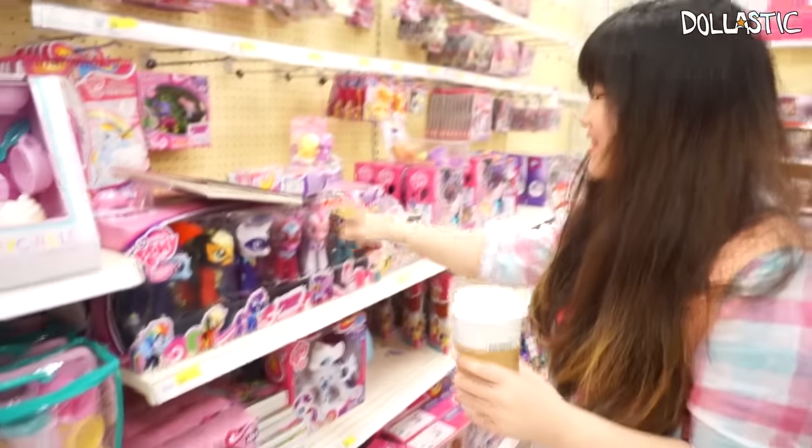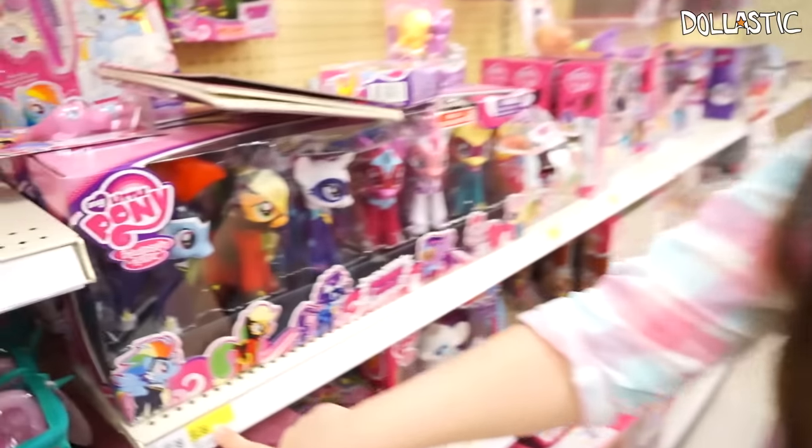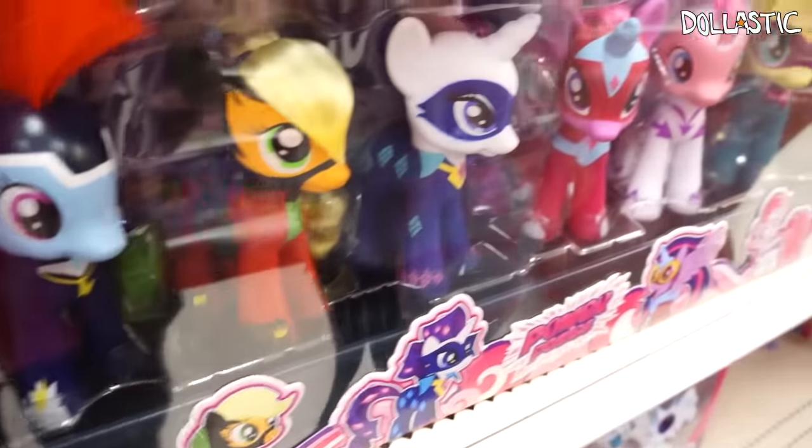So this is a Target exclusive Power Pony set in fashion size. And this set is supposed to be $60, but with that discount deal, I can get it for $10 less.